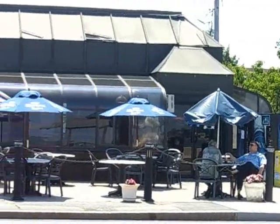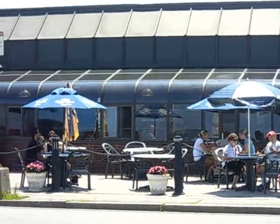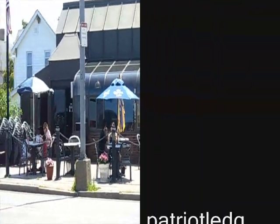Wollaston Beach is also a great spot to grab some seaside seafood. Several restaurants across from the beach offer everything from clam rolls to a fried fish sandwich.